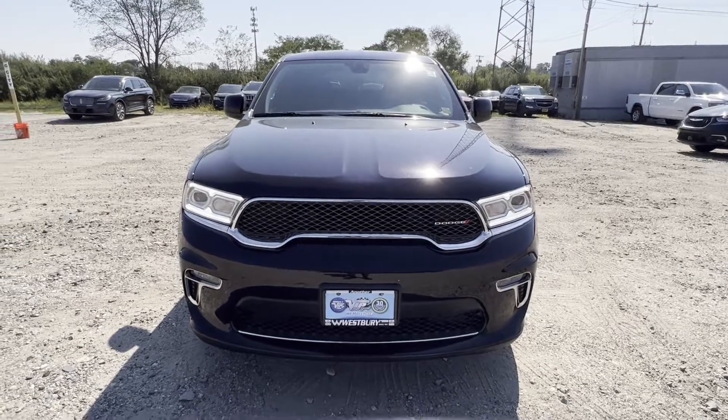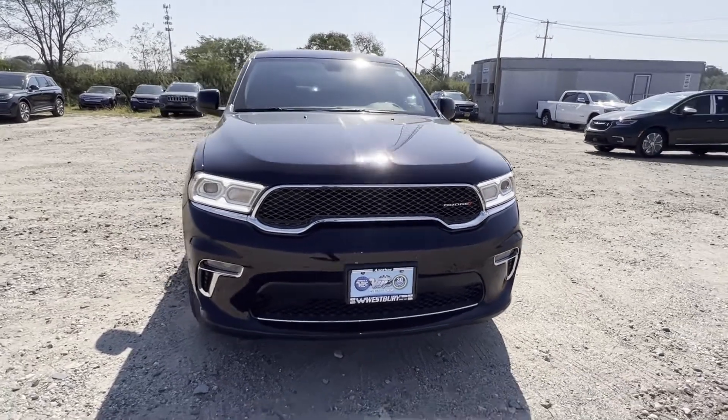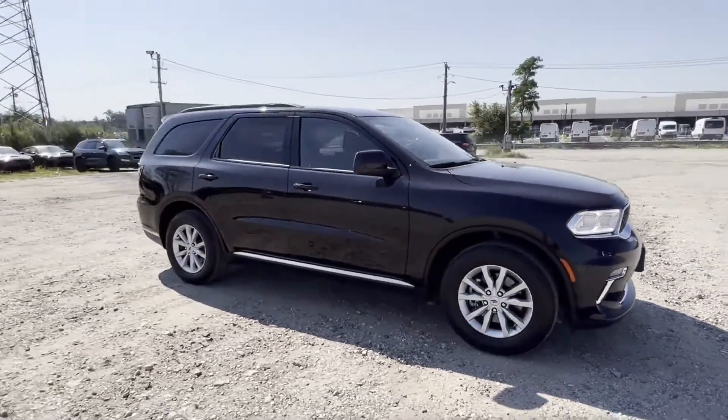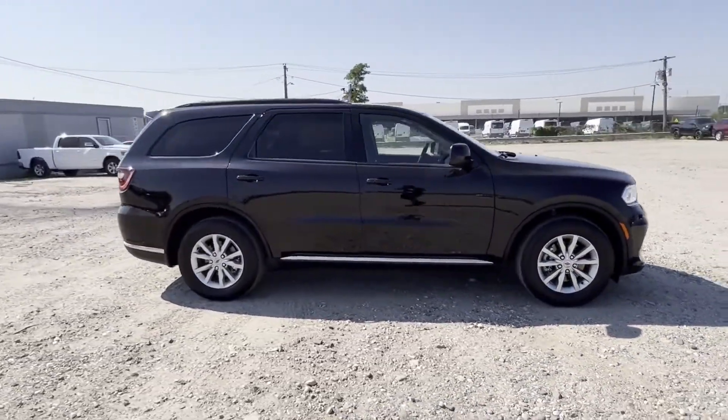2021 Dodge Durango. With less than 10,000 miles on the odometer, this SUV offers space as well as power and performance.